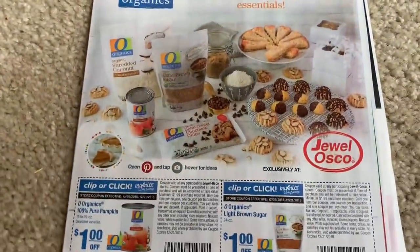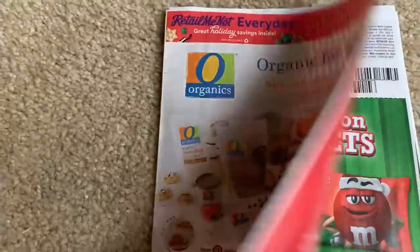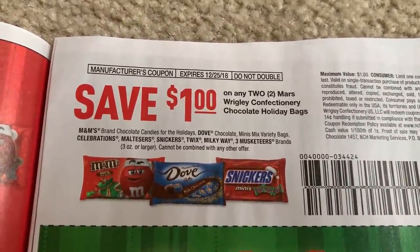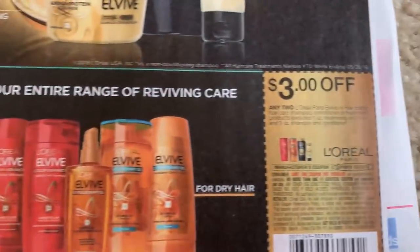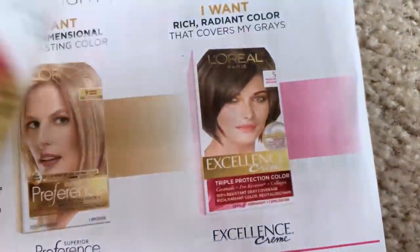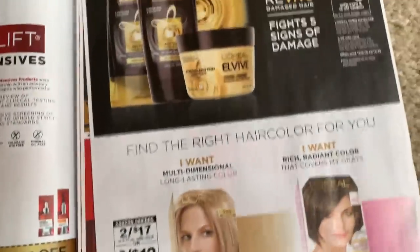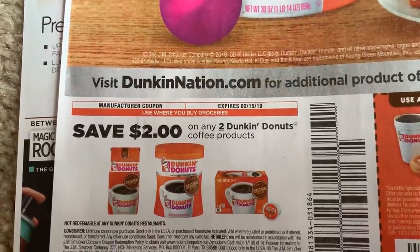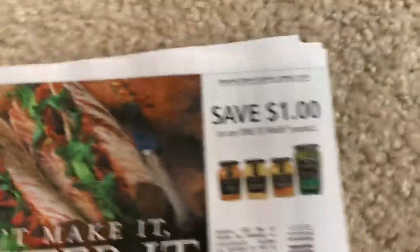We are moving on to the RetailMeNot. I have some local Jewel coupons here — for any of my local peeps, it looks like they have some baking coupons for the Jewel organic brand. We did get a $1 off of any two Mars or Wrigley confectionery chocolate holiday bags, good till December 25th. We have a whole bunch of L'Oreal coupons — the L'Vive $3 off of two, limit one, and some facial care coupons. Dunkin Donuts — we have a $2 off of any two Dunkin Donuts products, and a free classic donut with the purchase of a hot coffee.